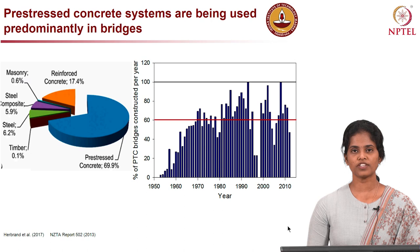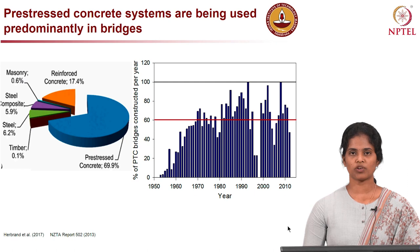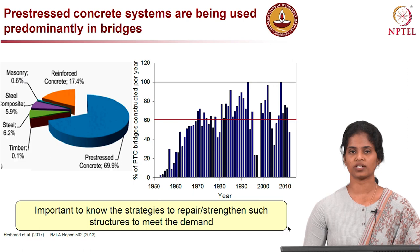Many of these pre-stressed concrete bridges are new and are expected to serve for 100-plus years design service life. However, we are facing such pre-stressed concrete structures losing their structural performance due to loading or environmental conditions. Hence, it is important to know the strategies to repair or strengthen such structures to meet their design demand.